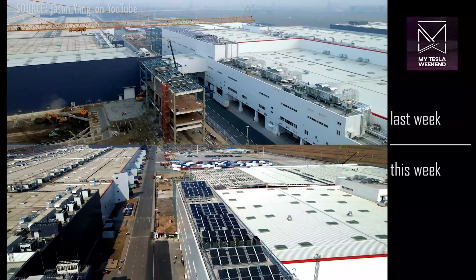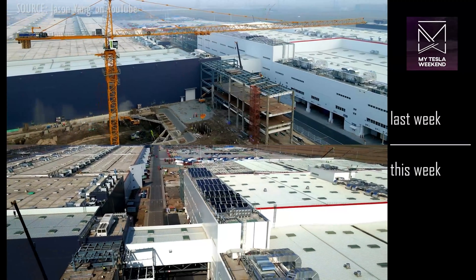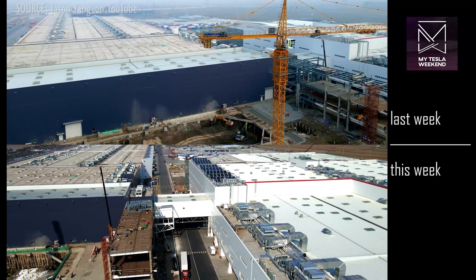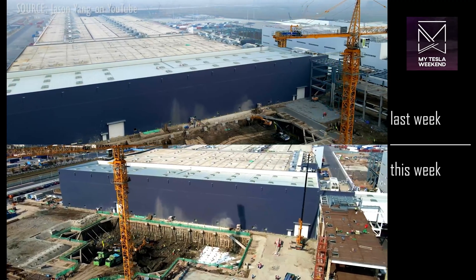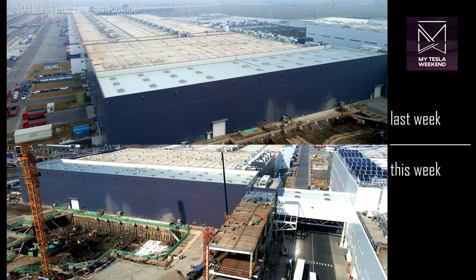The extension to the south of Phase 1 on the west side has been well excavated. This likely indicates that there will soon be massive foundation work in this area to support something of tremendous weight, perhaps a new stamping or casting machine.